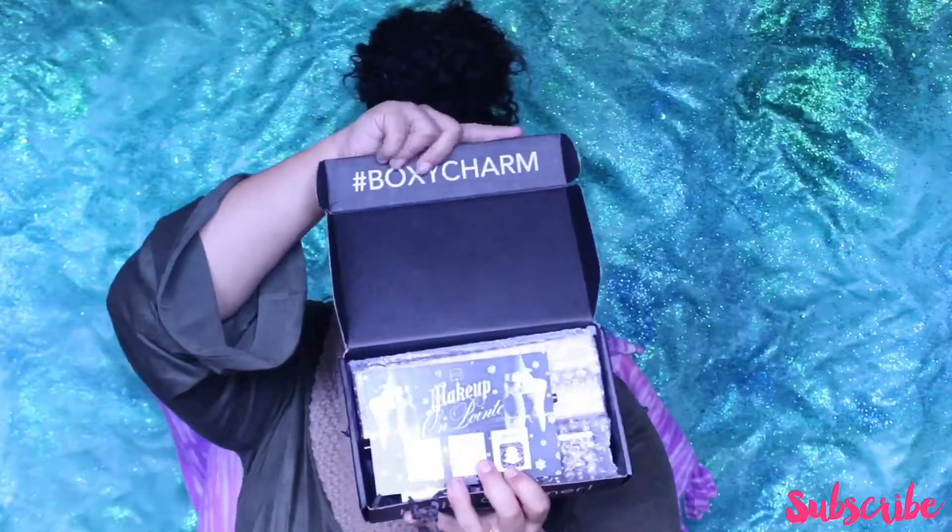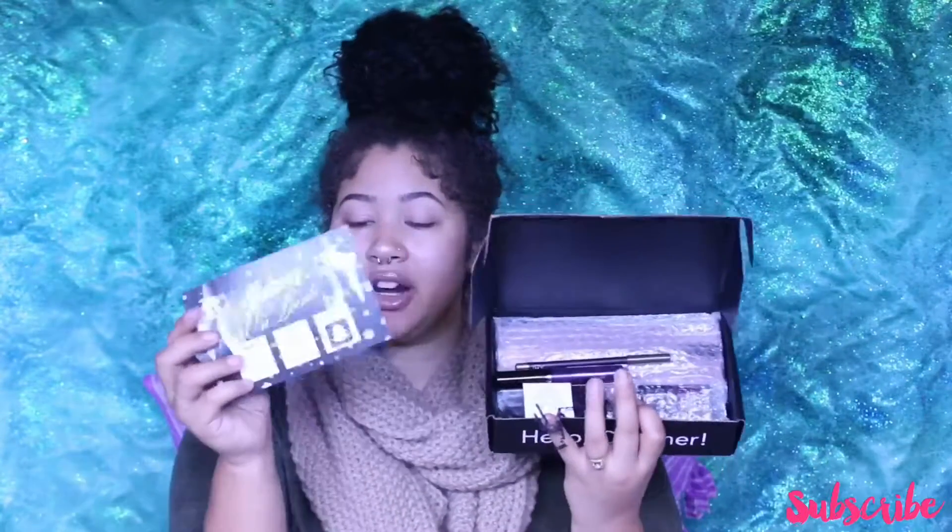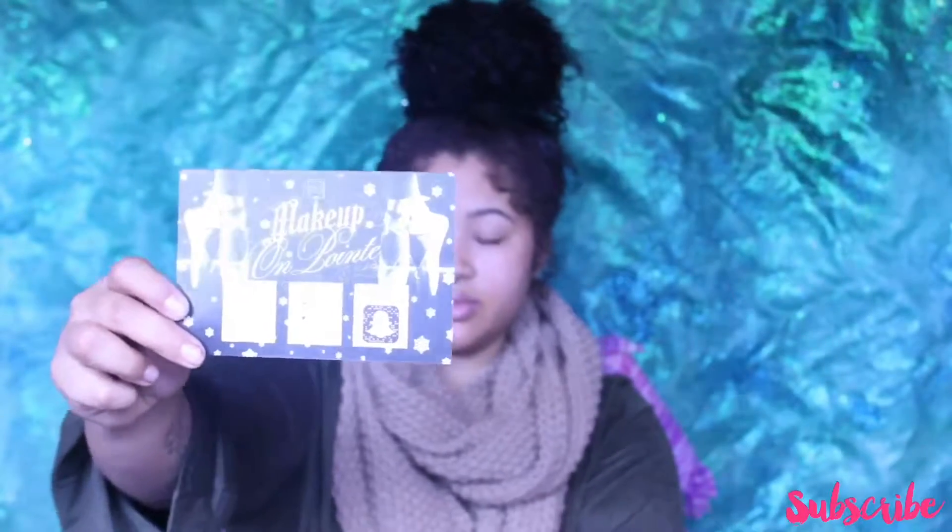And this is what it looks like — it has the BoxyCharm hashtag right here. My favorite part is it comes with this card and it will tell you everything you need to know about every single product. It has the prices on the back. Each month has a theme — this month's theme is makeup on point. It has little ballet slippers, very Christmas-y. Okay so let's get right into the box.